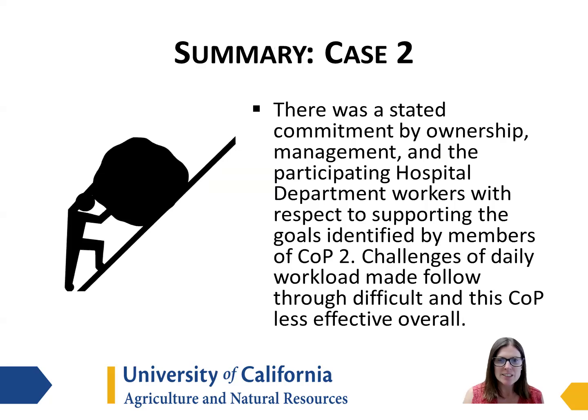Ultimately there was a stated commitment by ownership, management, and the participating employees with respect to supporting the goals identified by the members of the community of practice. However, as is the case on many dairies, challenges of the daily workload made follow-through a little bit more difficult with this community of practice and potentially less effective overall.